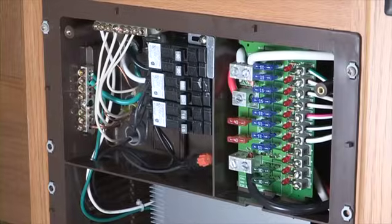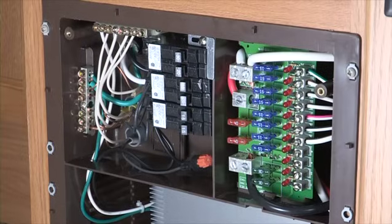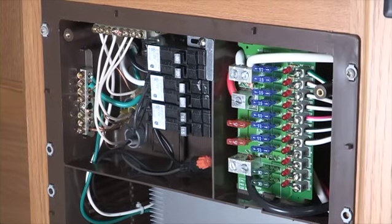The breaker panel for the 120-volt breakers is located inside the unit next to the 12-volt fuse panel. Bathroom, kitchen, and exterior receptacles are equipped with a personal protection device known as a ground fault circuit interrupter. These are designed to sense electrical faults that may lead to personal injury, and they work just like a circuit breaker.